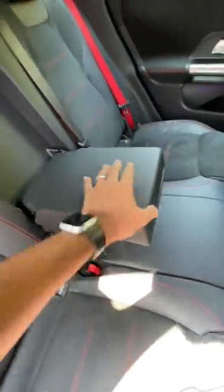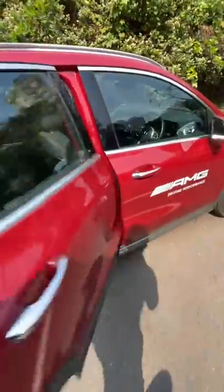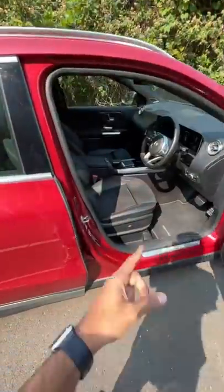You get a centre armrest along with cup holders here, and the good thing is all rear passengers actually get a headrest. You get red coloured seatbelts, a hump there which is not so convenient, and rear seat sensors, of course.